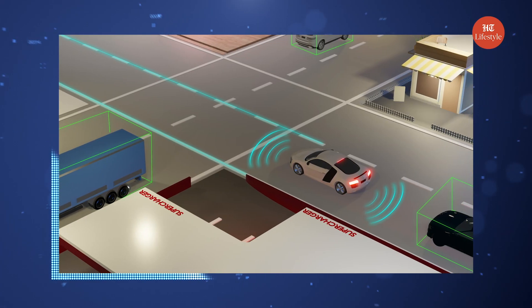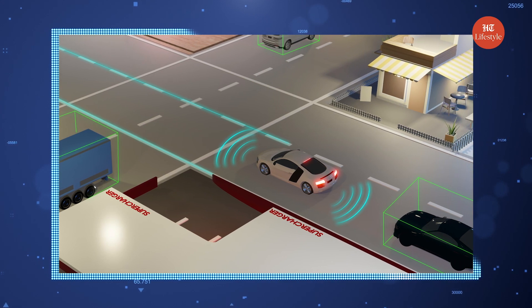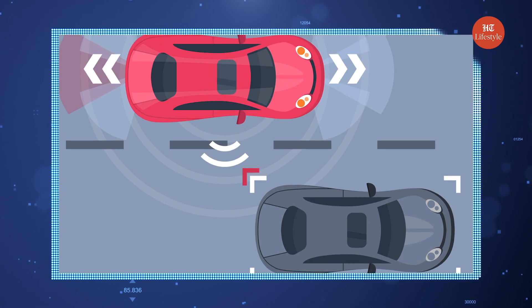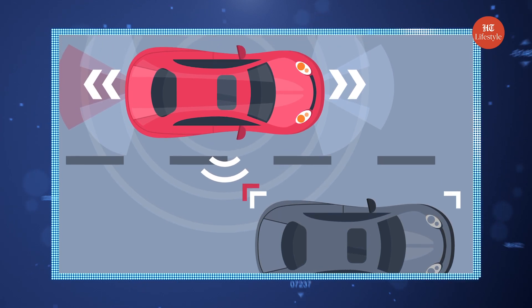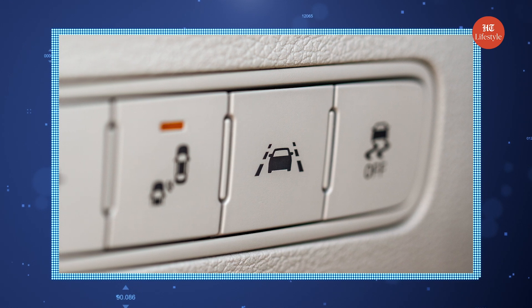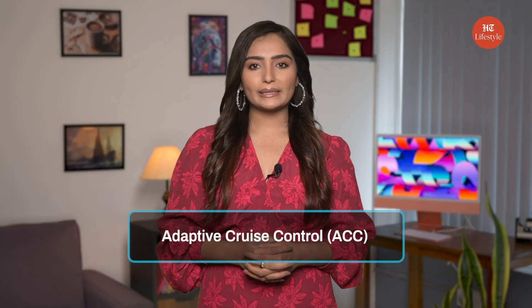Lane Keep Assist (LKA) and Lane Departure Warning System (LDWS) are designed to warn drivers whenever the car moves out of its lane. The system uses infrared sensors mounted behind the windshield near the rear view mirror, and also laser sensors mounted on the front of the vehicle. LDWS will only emit an audible beep to warn the driver that the car has gone off course. However, LKA emits a slight vibration on the steering wheel to get the driver's attention and help move the car back into the lane.